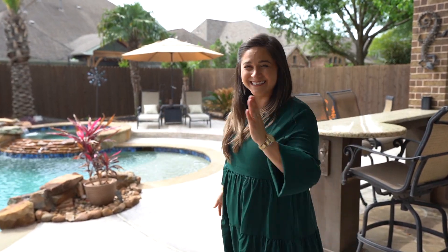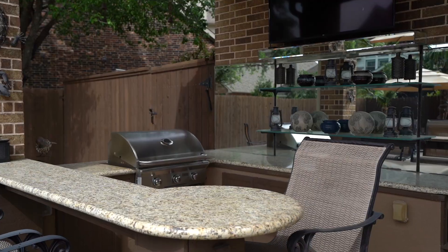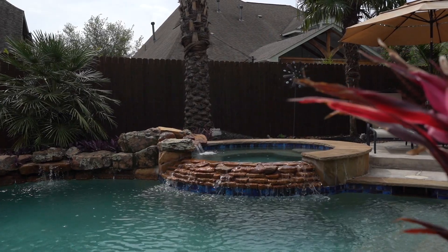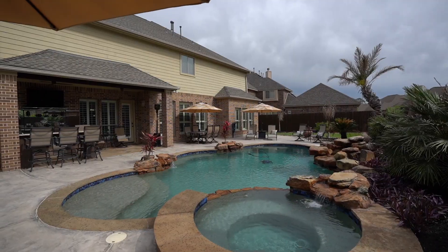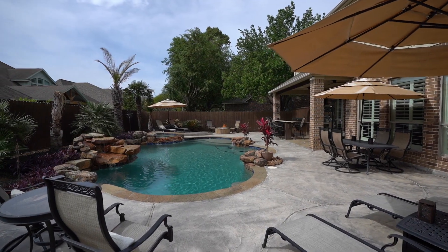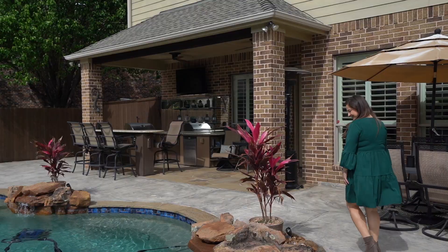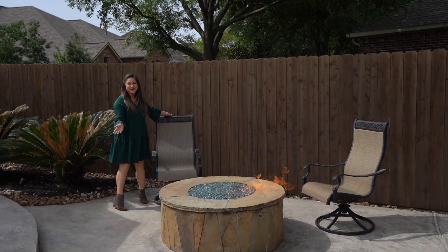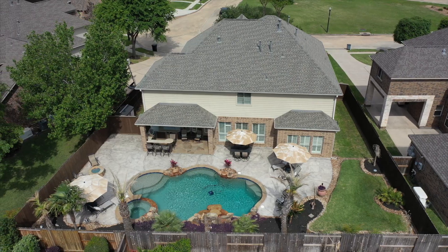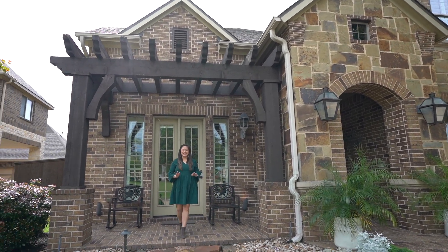The moment you've been waiting for — your backyard paradise! Let's dive in. What a great space for hosting, roasting, and toasting. This gem of a home is located in a resort-style community.